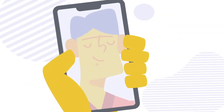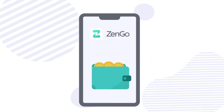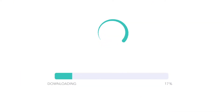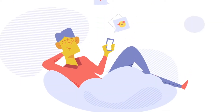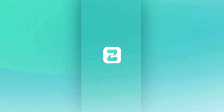ZenGo harnesses the power of threshold signatures to instill high-grade security in its non-custodial wallets. Instead of only storing the private key on the user's phone and risking a lost device, ZenGo divides the private key into two parts: one stored on its server and the other on the user's phone. Only when both parts interact can the private key be computed and the transaction take place.